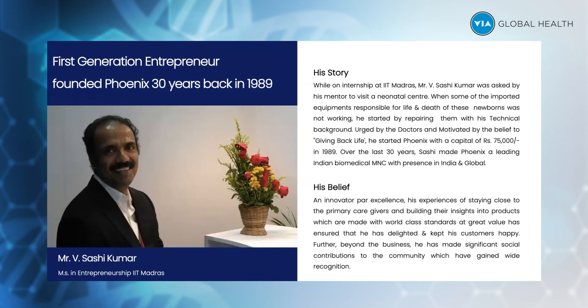What started off in a very small 850 square feet has grown over the last 30 years, where we now have three big factories with a combined area of more than 100,000 square meters. He is the founder and managing director of Phoenix Medical Systems.